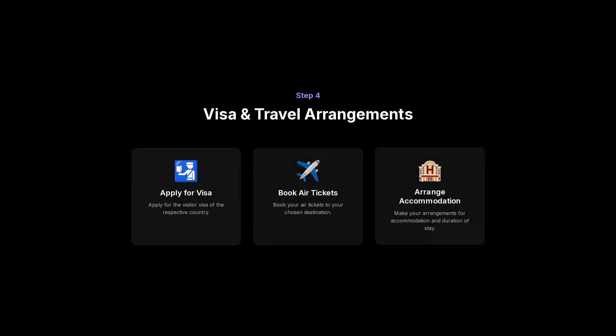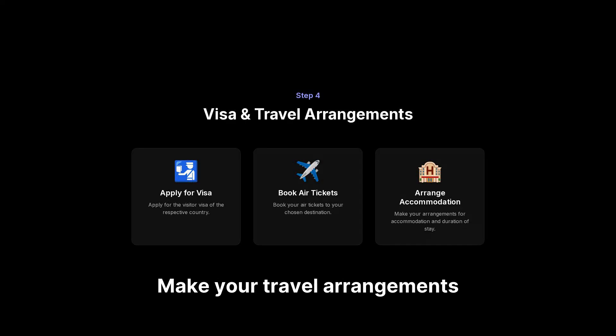Step 4: visa and travel arrangements. After receiving your invitation letter, apply for the visitor visa of the respective country. Book your air tickets and make your travel arrangements like accommodation, stay duration, etc. All these processes are straightforward and usually done quickly.